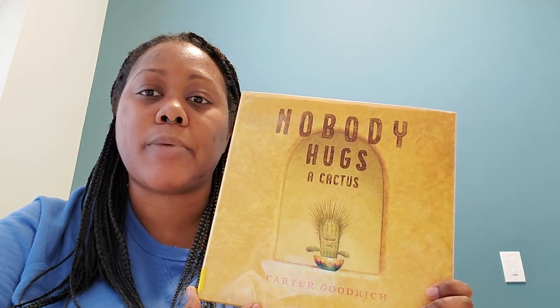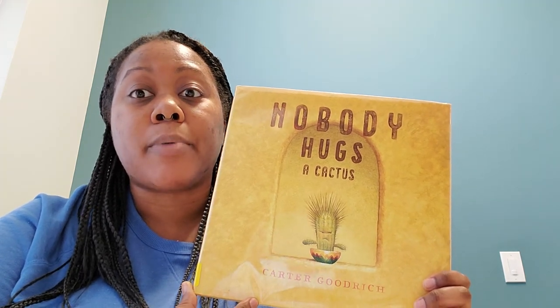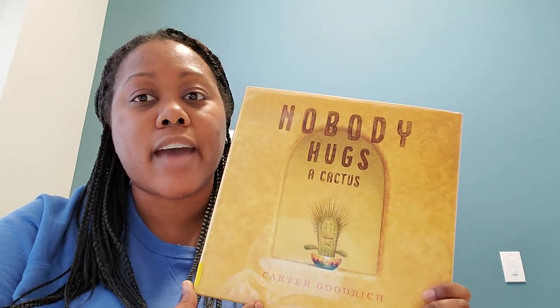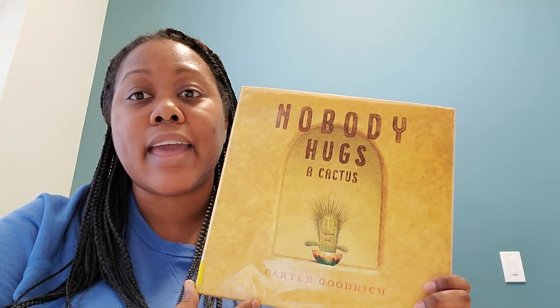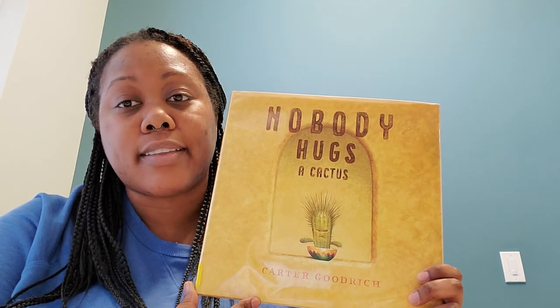Hank really wants to thank Rosie for helping him. He doesn't know what to do, but he decides he can do something no one else can — he can grow a flower and give that flower to Rosie. If you want to find out more about Hank giving a flower to Rosie, you should read Nobody Hugs a Cactus.